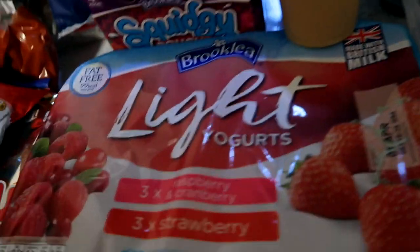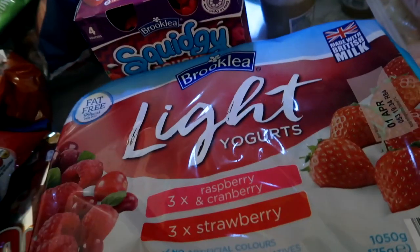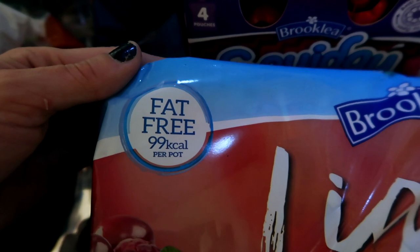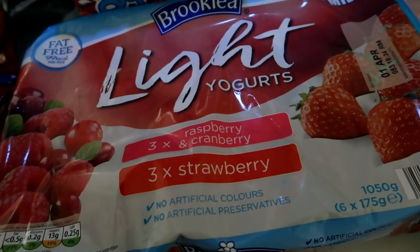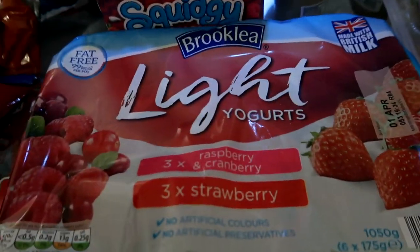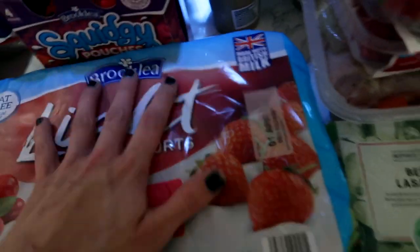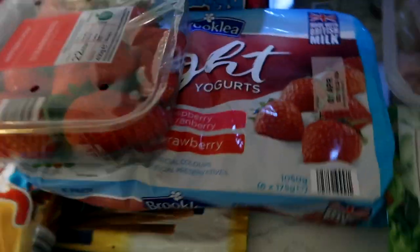Then we've got these — they're like a healthy option, really good price, and they're fat free, 99 calories. My other half would have these — he's a gym freak but he likes a treat. These are nice treats. There are six yogurts in there, really good. You can also put extra fruit in them to make them a little bit more delicious and healthy.